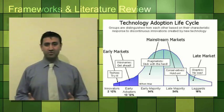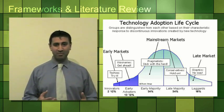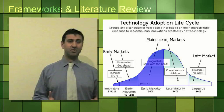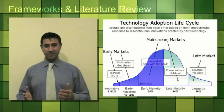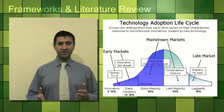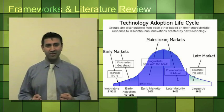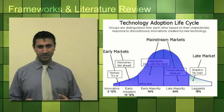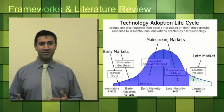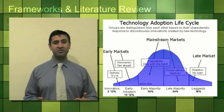After the early adopters comes the early majority — the pragmatics who tend to stick with the herd. This is the mainstream market. The late majority come after, and they tend to hold on and are more conservative about the product. And finally, we are left with the laggards — the sceptics, who tend to be the older generation.